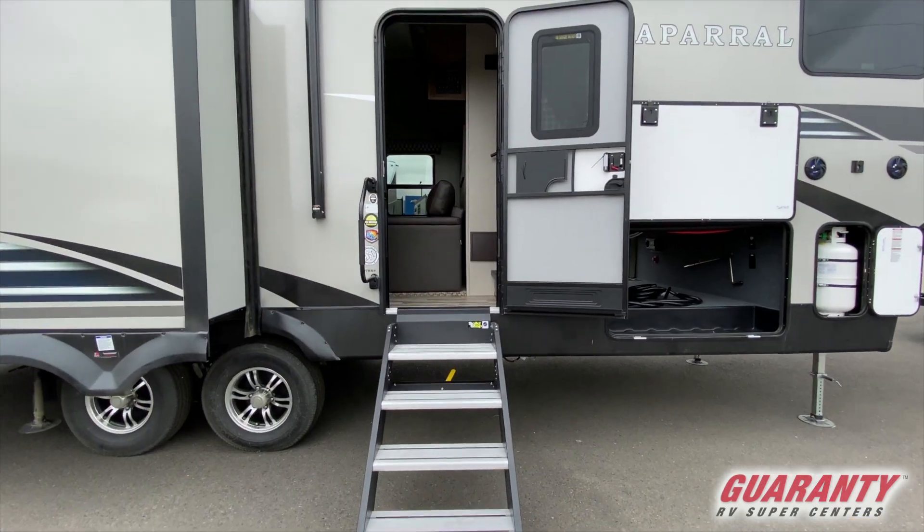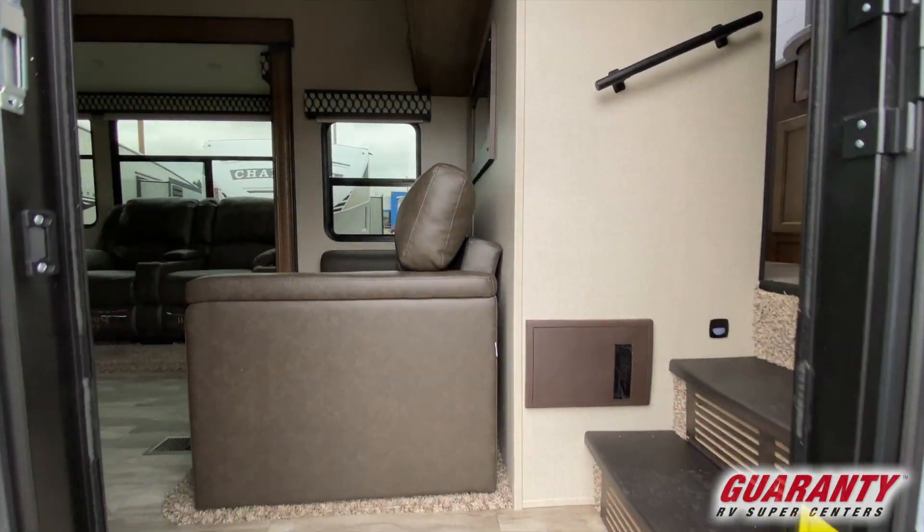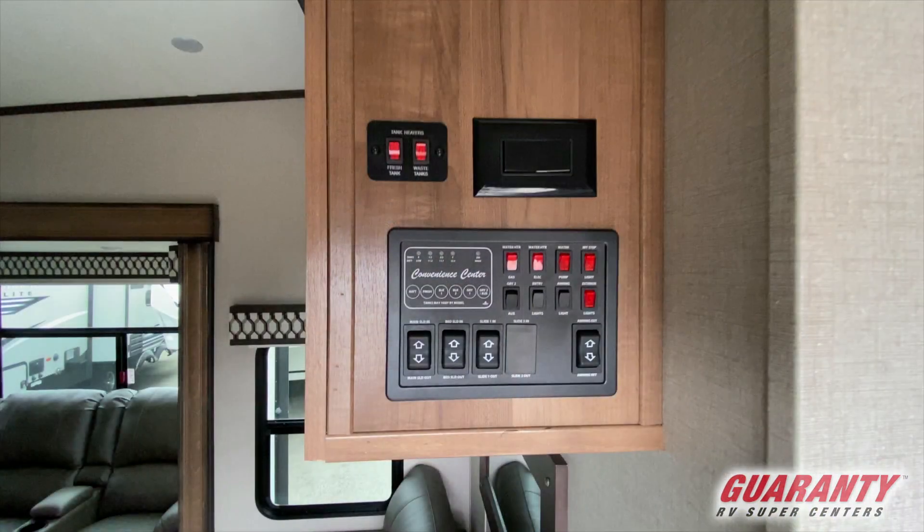First thing you're going to notice as we pop in here is we've got this nice centrally located control panel. That's for your slides, your awning, your water heater control, and monitor panel. Everything is right there as soon as you walk into the coach. So you get parked at the spot, boom, you're right there and you can slide those slide-outs out and start to enjoy your weekend.